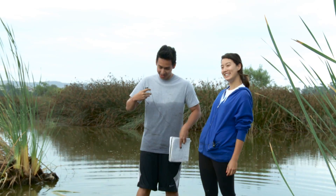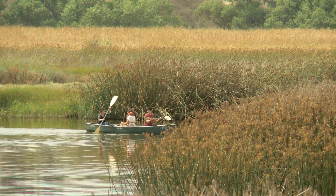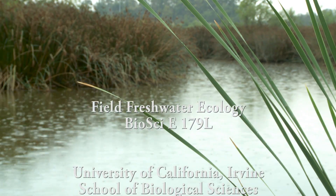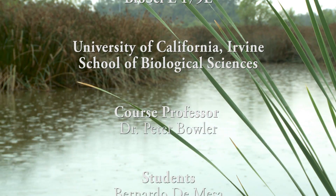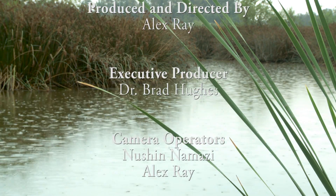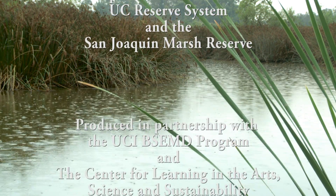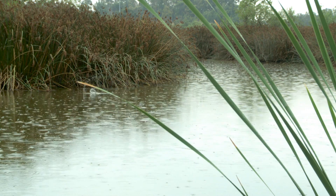This is a fun class. We have a great time. We get wet and dirty every week, and what a place to study. I invite you to experience this class. I teach a number of lab sections in the spring quarter each year, and also each summer session. Join us and have fun. Thank you.